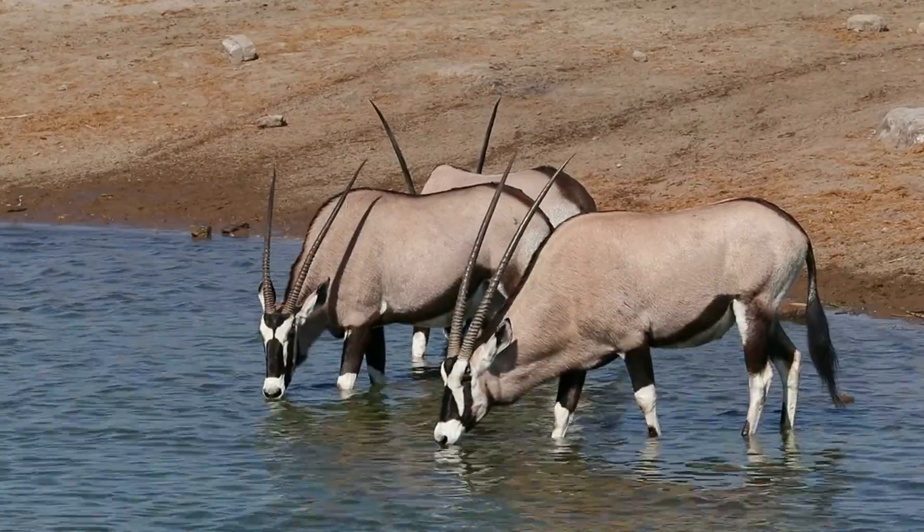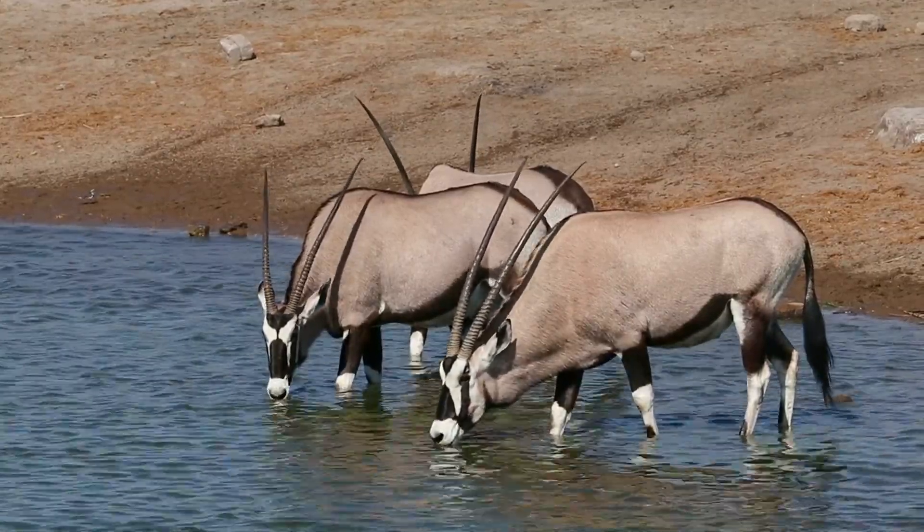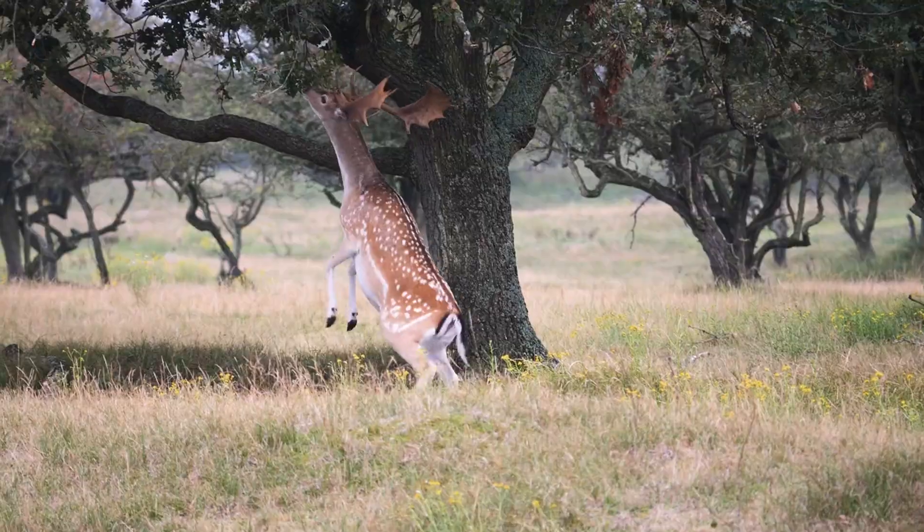From the imposing curved horns of a bighorn sheep to the more unusual, straight, pointed horns of an oryx, each has evolved to suit the specific needs of the animal.